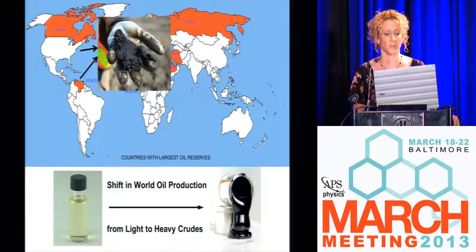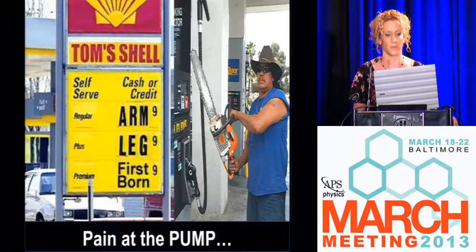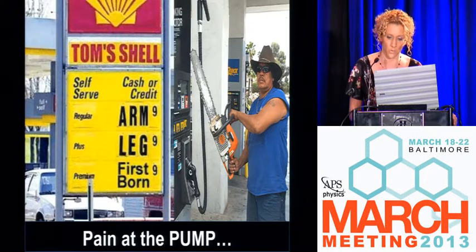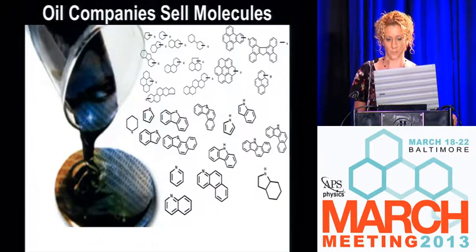Bitumen looks like clay — it's kind of like Play-Doh, a semi-solid form of petroleum. Why do we care? Nobody really wants to pay $5 for a barrel of oil, and the oil industry is going to pass along their increased costs in order to refine a barrel of crude oil along to the consumers.